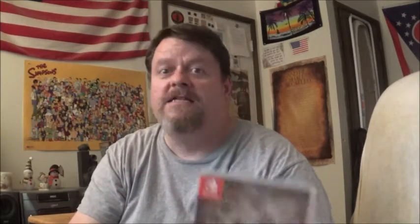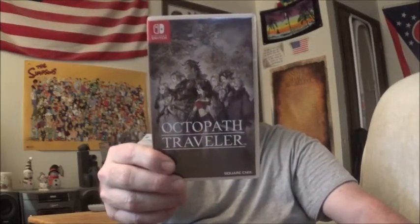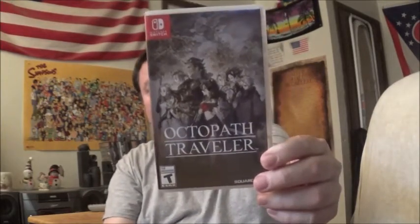I'll tell you what — they are some tough games. Tough boss battles. They're really tough and they take a while. I've already played the game almost 30 hours and I don't even know if I've gotten halfway through it. But I still enjoy it though.